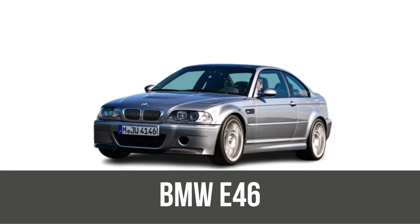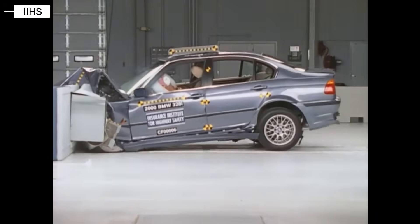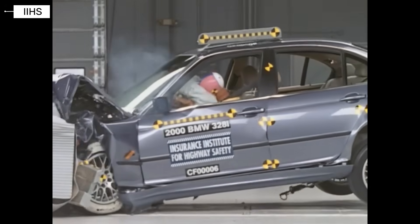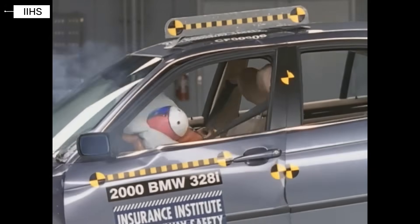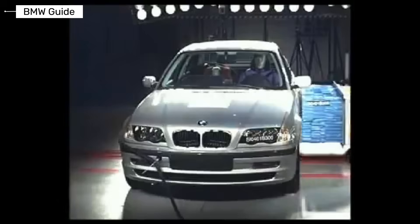BMW 3 Series E46. The E46 becomes one of the safest cars in its class at the time. Front, side, and curtain airbags are available or standard. Electronic stability control is widely adopted and the body structure uses high-strength steel in critical areas. Crash test results show strong passenger compartment stability, with frontal and side impacts demonstrating reduced injury risk. This is where the BMW 3 Series earns a reputation for balanced performance and safety.